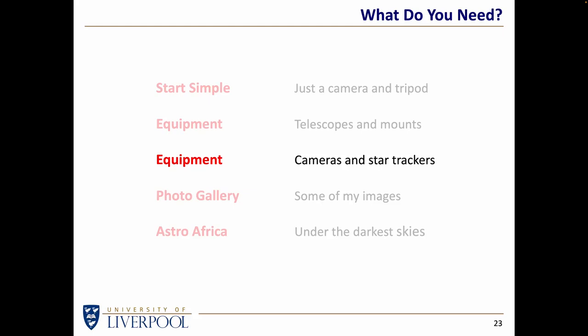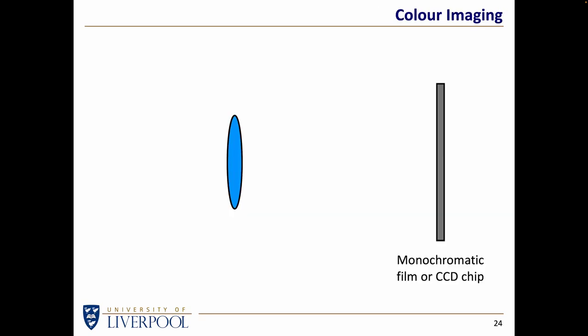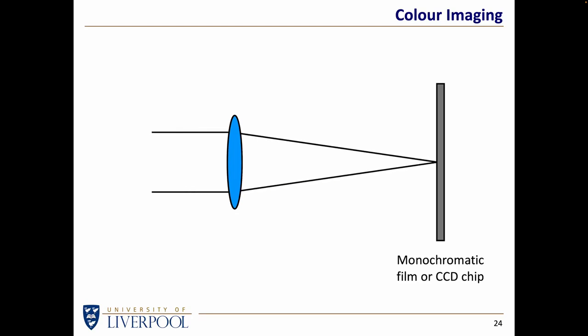So let's move on from the ridiculous expense of telescopes and mounts and think about cheaper ways of doing astrophotography — cameras and star trackers. First, a little bit of background. If we have a monochromatic film or a monochromatic CCD chip, then we might use a lens or a mirror to focus the light onto that film or chip to produce an image. If we want to do colour imaging using a black and white CCD chip, then we would introduce colour filters in turn and take three images — one in red, one in green, and one in blue — and then combine them using software.